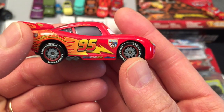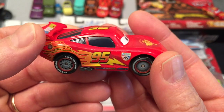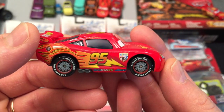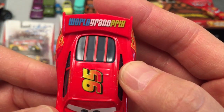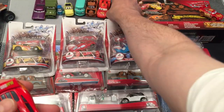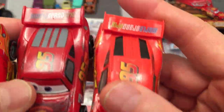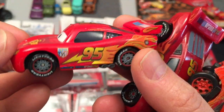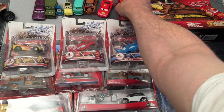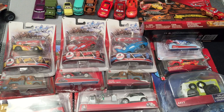Grave Digger is to Monster Jam what Lightning McQueen is to Cars — the top dog, the star, the car that everyone gets. If you're collecting Cars, you're going to have one, ten, tons of these. I've got tons of them and I have a small collection. This one's World Grand Prix — you're going to collect different ones that come with different sets. Lightning McQueen is amazing, and like I say I've got three loose ones. Every time you buy a new car set it's going to have a Lightning McQueen.